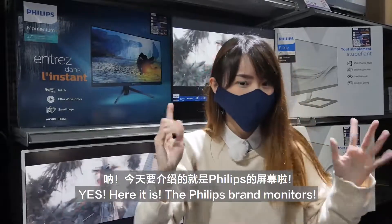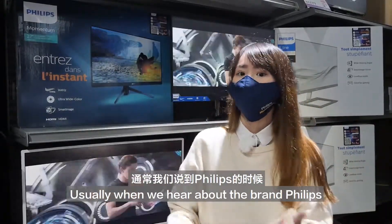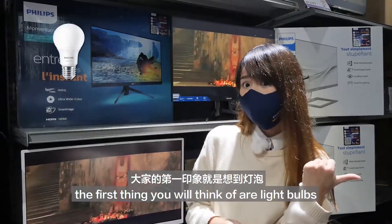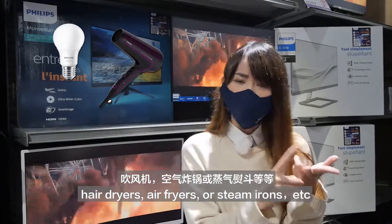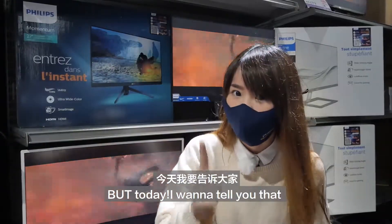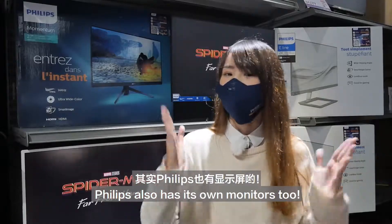Here it is! The Philips brand monitors. Usually, when we hear about the brand Philips, the first thing you will think of are the light bulbs, hair dryer, air dryer, or something similar. But today, I want to tell you that Philips also has its own monitor too.